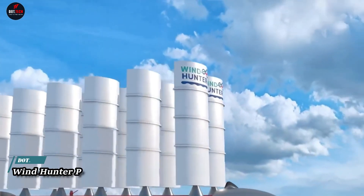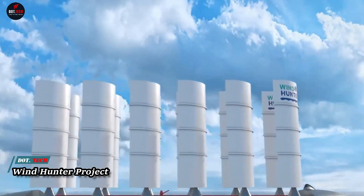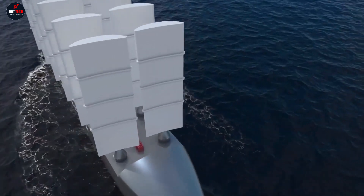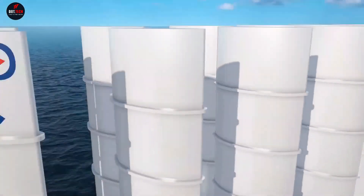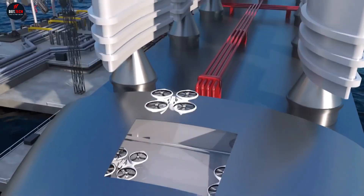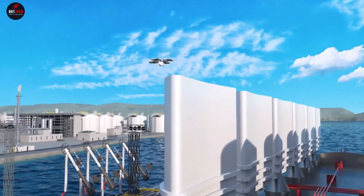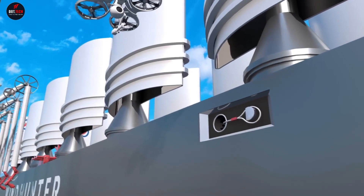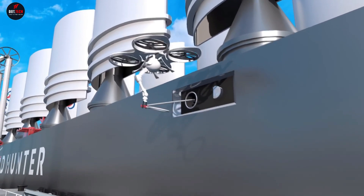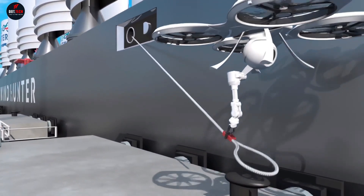The Wind Hunter Project is a groundbreaking initiative that aims to create a zero-emission future by harnessing the power of wind and hydrogen. Led by Mitsui OSK Lines, this project uses wind propulsion technology and an electrolyzer powered by a turbine to generate hydrogen. This hydrogen is then used to power fuel cells, allowing vessels to maintain their schedules even in low wind conditions.